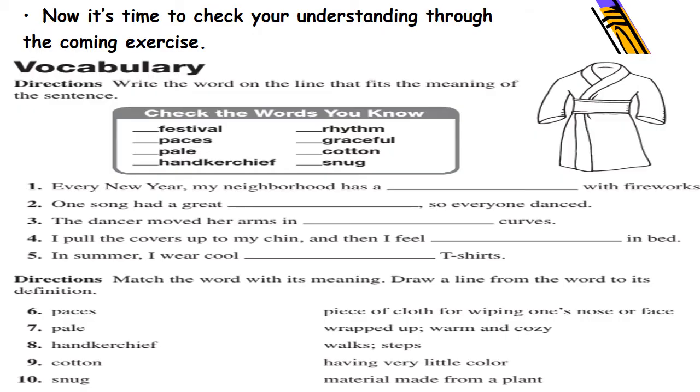Now get ready with your pen and paper because it's time to check your understanding through the coming exercise. Directions: write the word on the line that fits the meaning of the sentence. Check the words you know: festival, paces, pale, handkerchief, rhythm, graceful, cotton, and snug.